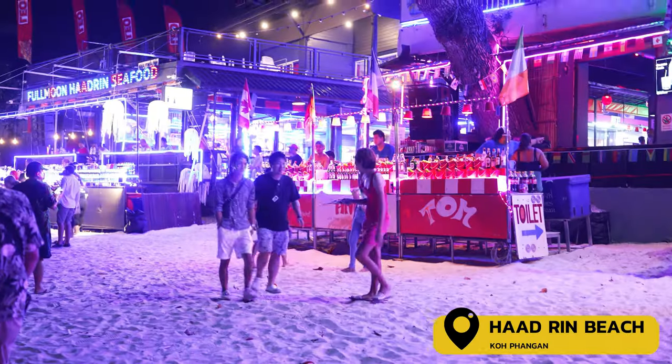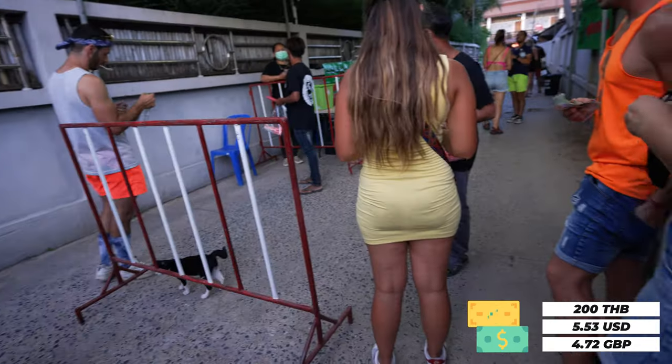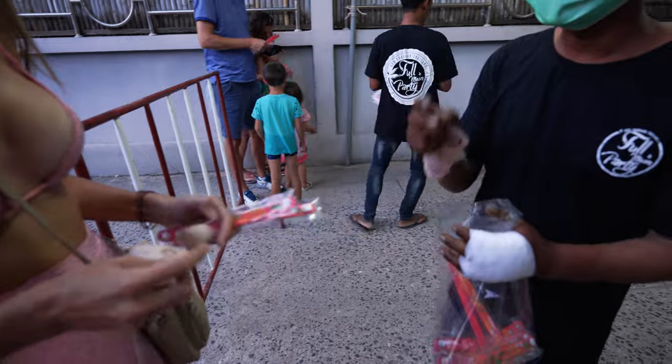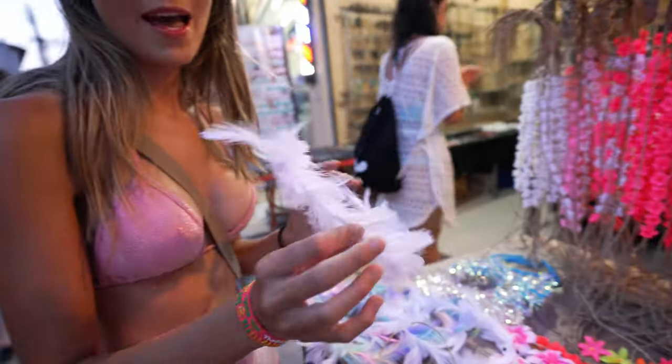Time to change into our party clothes as we join the hordes of tourists for an unforgettable and wacky night dancing on the beach. If you find yourself on this island during a full moon, expect to see thousands of tourists pouring into Haad Rin beach for the infamous Full Moon Party. The ticket prices look like they've gone up to 200 baht per person — they used to be 100 baht. It really feels like a festival; you line up and get rubber wristbands. We turned up around 7pm to get some body painting done and check it out before it gets super busy.